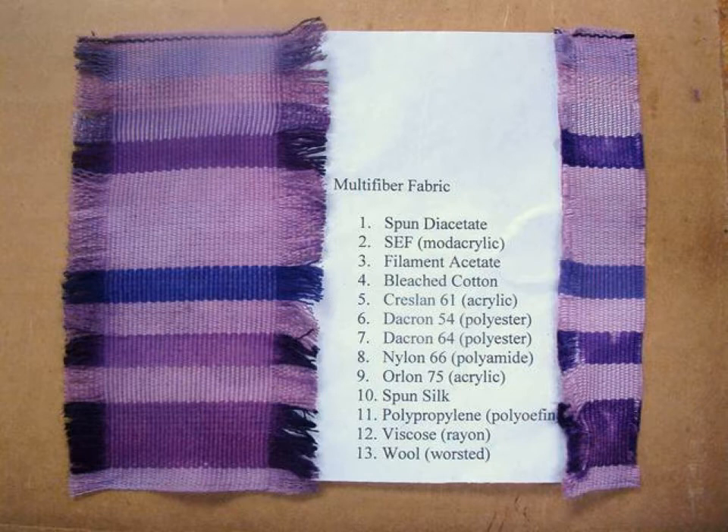As you can see, Phoenician purple has an affinity for the classics: silk, wool, and cotton, as well as some modern fibers like rayon and nylon too.